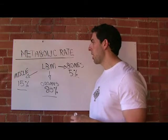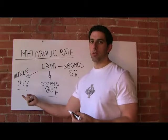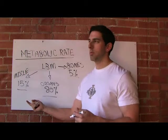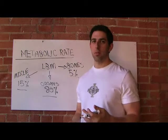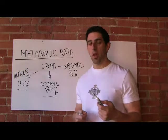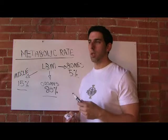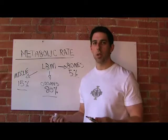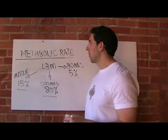One pound of muscle mass accounts for about five calories burned in a day. You'd need to add ten pounds of muscle mass to burn just fifty more calories in a day. Ten pounds of muscle gain is huge, and fifty calories is just like another sugar and a bit of cream in a coffee — that's just not that many more calories.